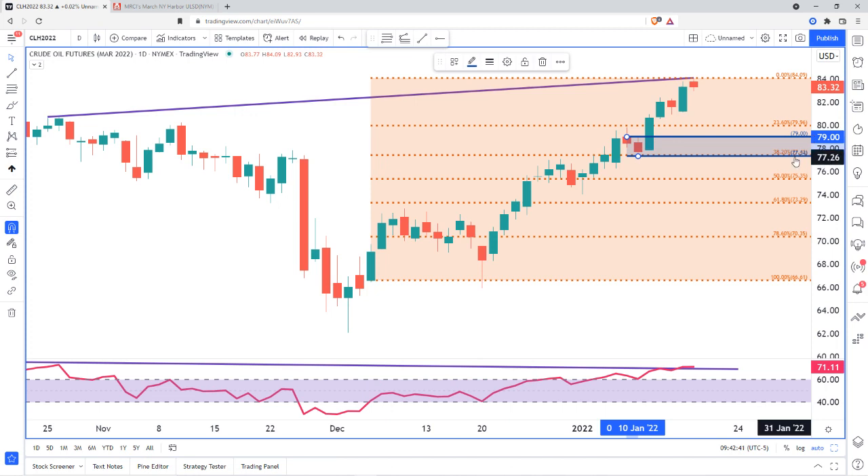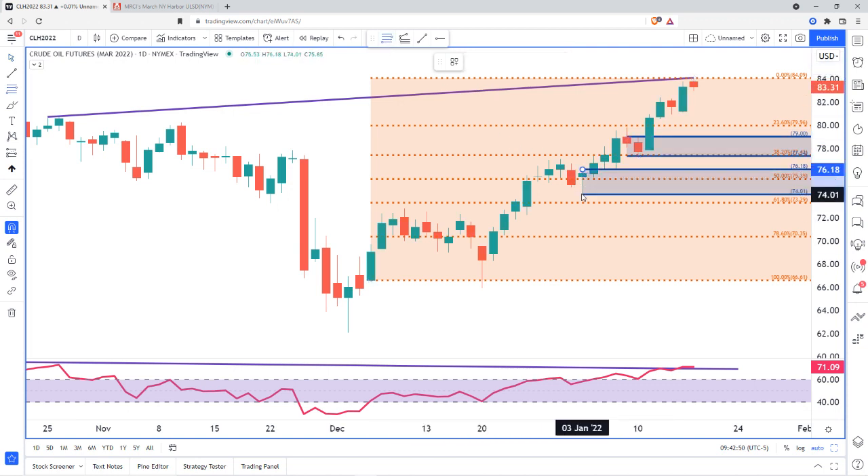We have 79 and also 77.34 for that first zone or first target. If we do happen to drop, we have another target that correlates with that 50% retracement — a possible target of 75.35. Those are really nice where you have a zone and the Fibonacci levels inside the zone. When there's correlation between a Fibonacci and a zone, those are usually the much stronger areas that you look for. So that's where we're expecting a possible pullback.